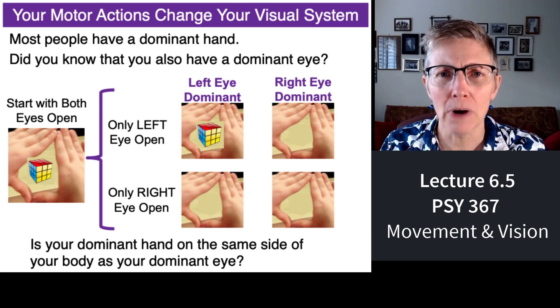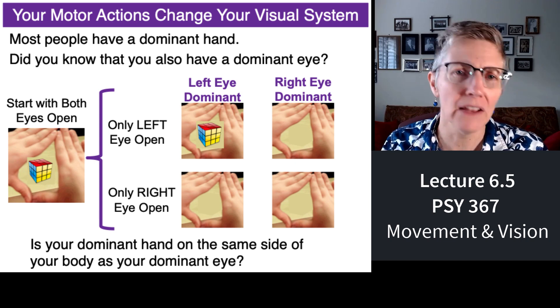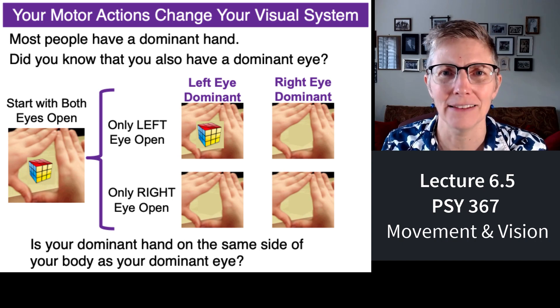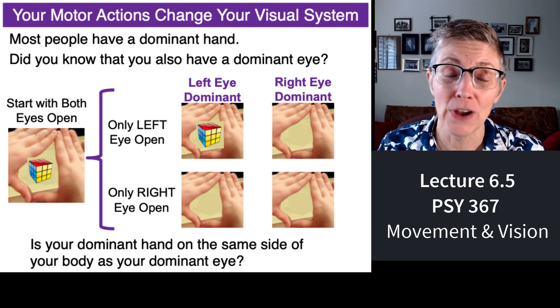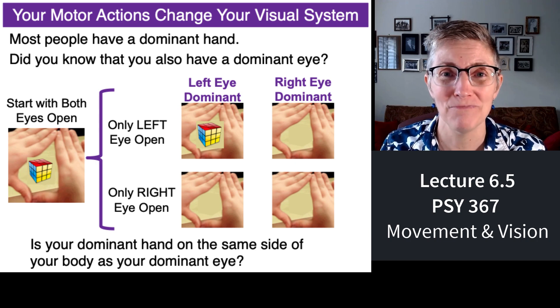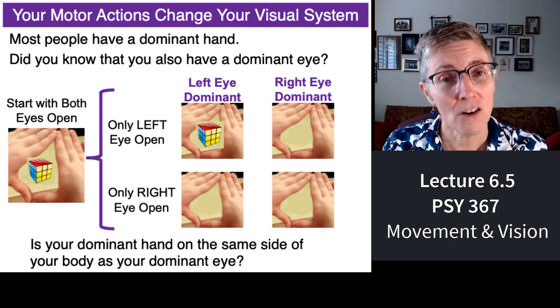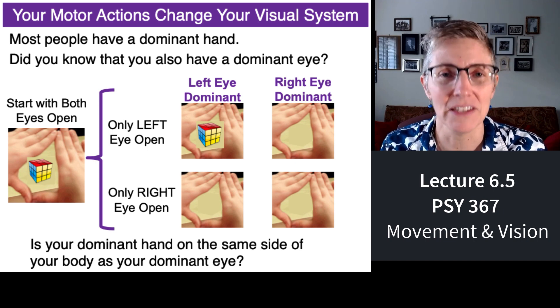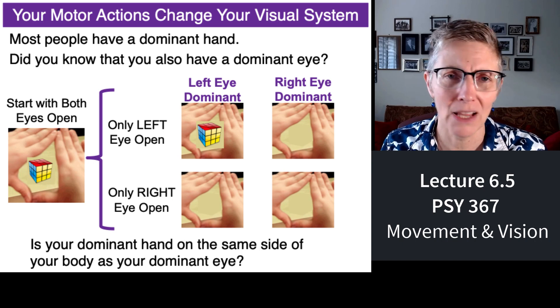You've probably heard of hand dominance — people say they're right-handed, left-handed, or ambidextrous. So you have a dominant hand. Did you know you also have a dominant eye? Not always, but usually the dominant eye is on the same side as your dominant hand.